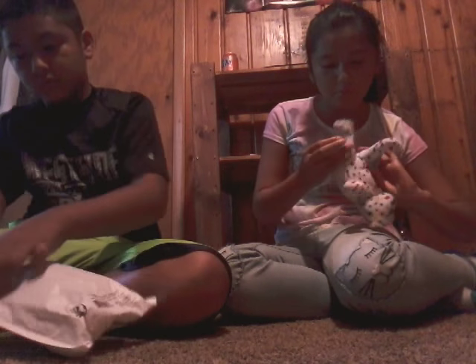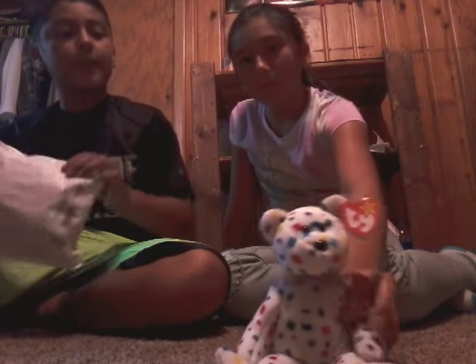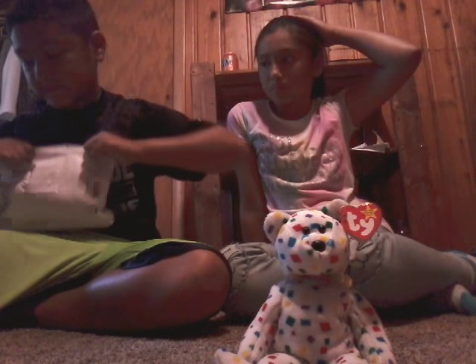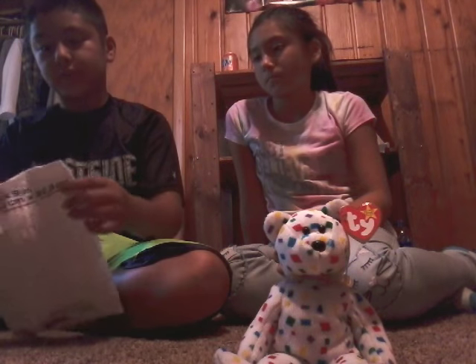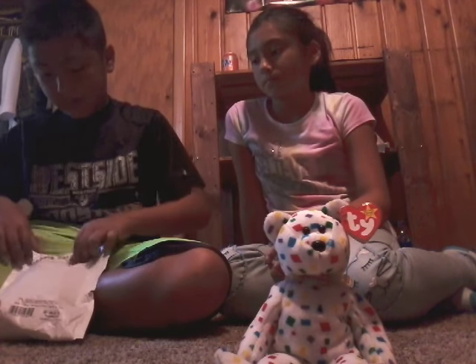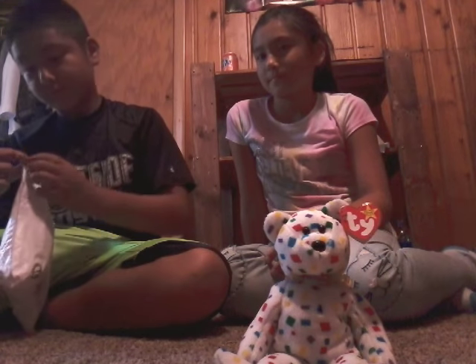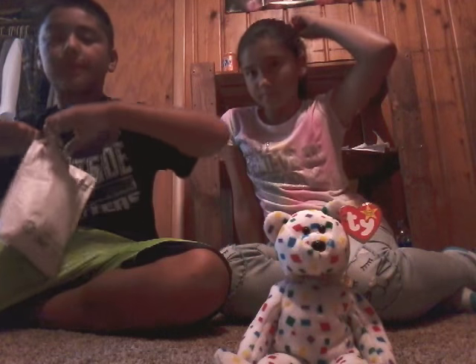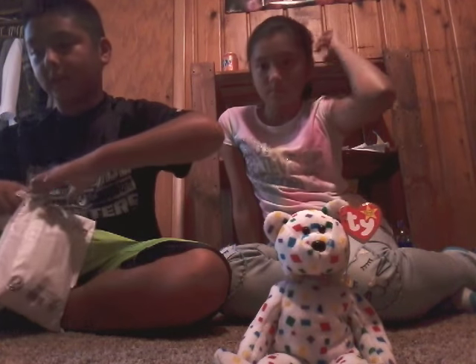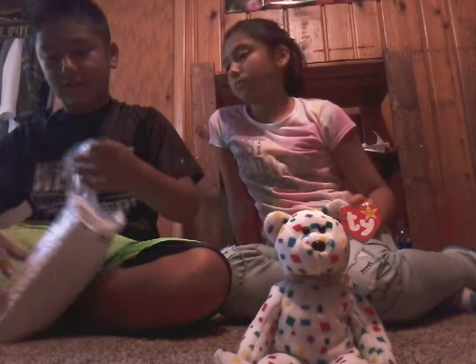The second one is a Mexican one. That one looks cool to me just because I don't know what it is. I bought this one because we're Mexican and it's pretty cool.